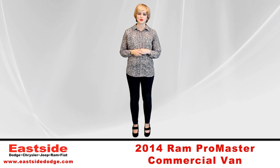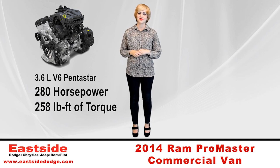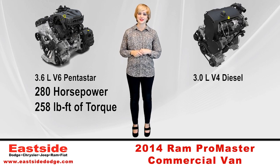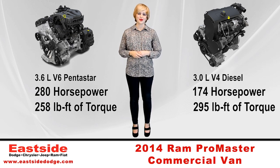This game-changing van is propelled by either a gasoline-powered 3.6-liter Pentastar 6-cylinder with 280 horsepower and 258 pound-feet of torque, or a new turbocharged 3.0-liter 4-cylinder diesel with 174 horsepower and 295 pound-feet of torque, which will be available in the spring of 2014.